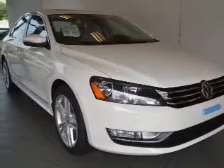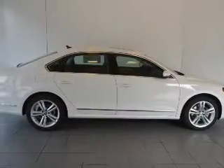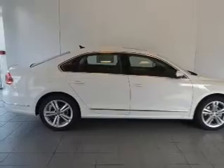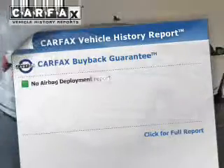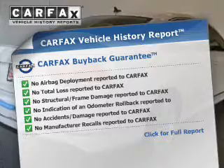Stand out from the crowd with premium wheels. The anti-lock braking system will help keep you safe on the road. Heated seats offer comfort in cold weather. Know the history on this ride and greatly reduce your buying risk with the included Carfax Vehicle History Report.